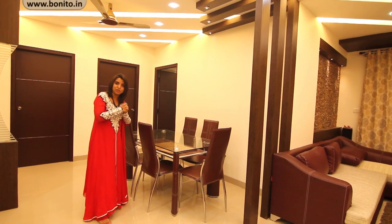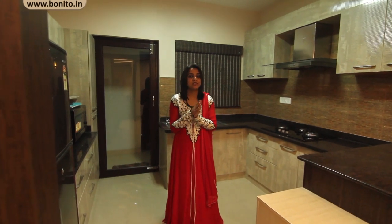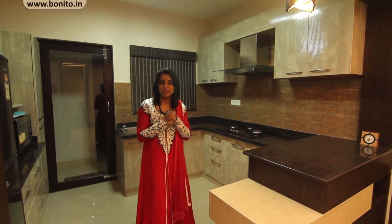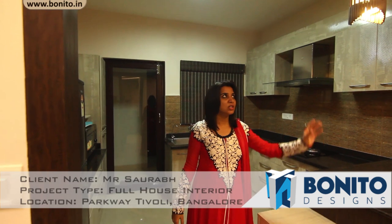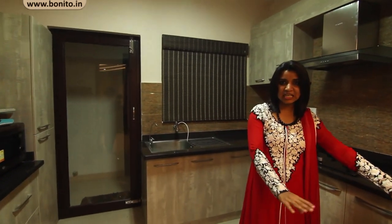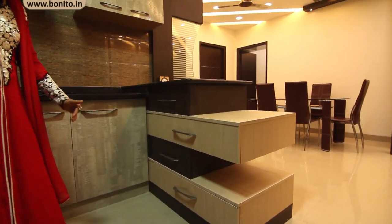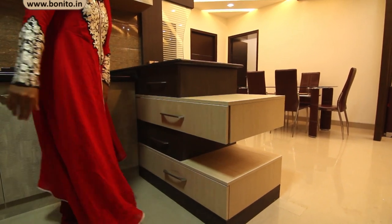Coming to the kitchen — as you all know, the current trend is having an open kitchen, and here also we have designed an open kitchen with entrance paneling and wooden rafters on the ceiling with nice spotlights. You can see the breakfast counter — we have planned a nice zigzag breakfast counter so that from the outside it looks like sandwich pieces, whereas from inside it serves the purpose of storage with a couple of drawers.